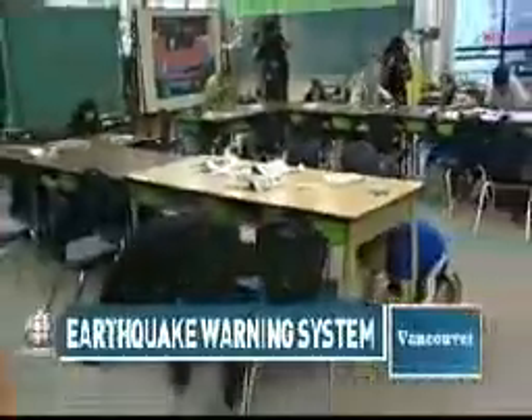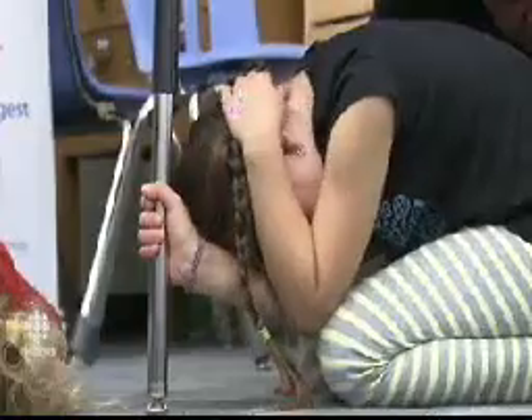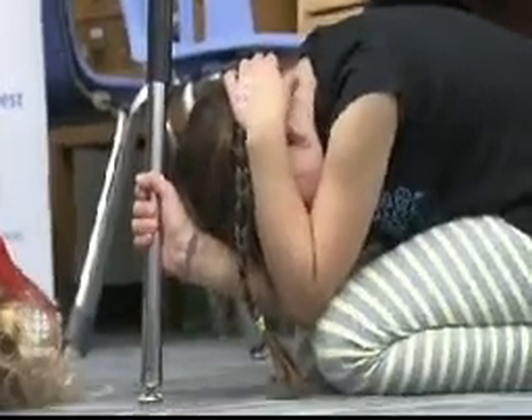Drop, cover, and hold on — BC spends a lot of time teaching kids what to do when an earthquake hits. But what happens when it's not a drill? When the ground really starts to shake, often people go into a panic or into denial, thinking the tremors are really just a big truck passing by or some nearby construction. And those precious seconds lost can mean all the difference in the world.